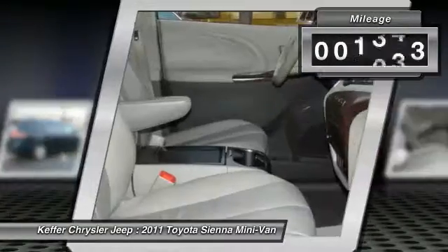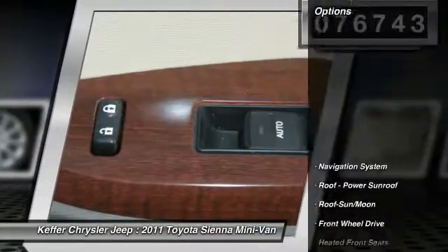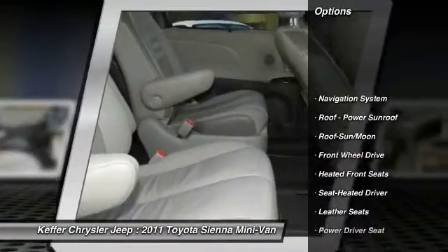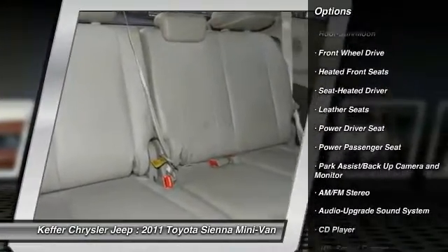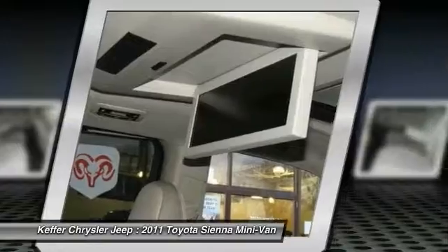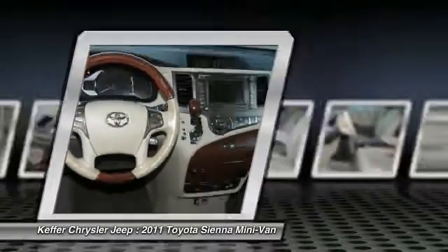This vehicle has less than 80,000 miles. Here are some of this vehicle's great options: navigation system, power passenger seat, quad seating, anti-lock braking system, DVD system, traction control, third row seat, moonroof, air conditioning, and HomeLink garage door opener.